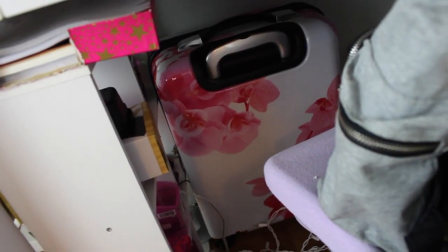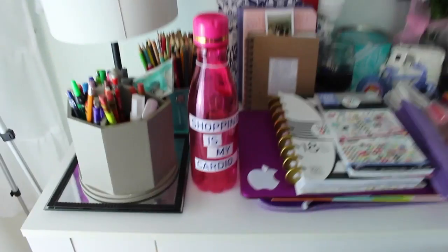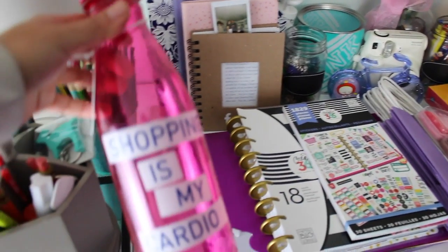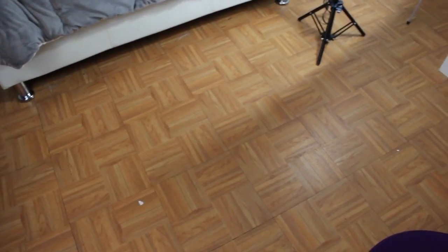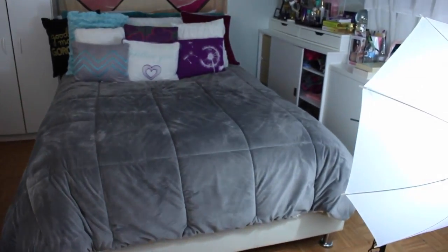Here I just have paper — lined paper and white paper for my printer. Here I just have like random stuff, and some Christmas lights that don't work so I have to throw them away. Here I have this bottle I got as a gift — it says 'shopping is my cardio.' I do want to add a carpet to this area, so let me know what color matches my room because I kind of have a colorful theme going on.